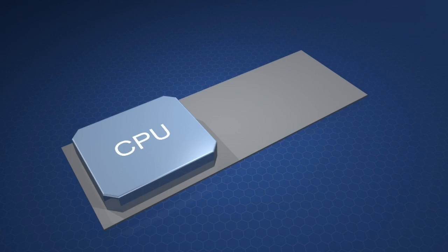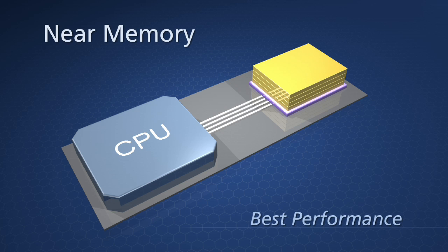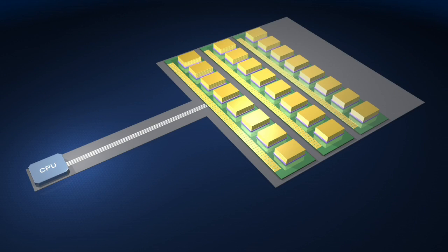System designers have the option of using the HMC as either near memory, mounted directly adjacent to the processors for best performance, or in a scalable module form factor as far memory for optimized power efficiency.